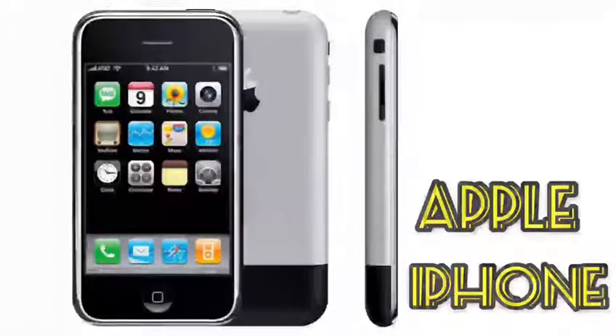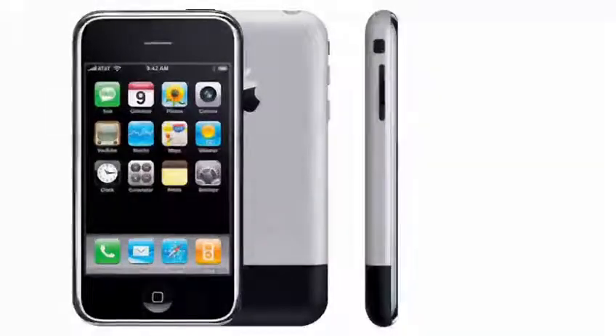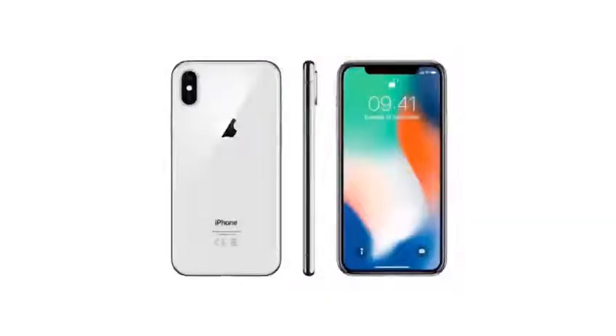It was the first generation of Apple's mobile phone device launched exclusively for the USA market. It started worldwide competition in the market. The iPhone X left buttons behind with the Face ID option that revolutionized the market and resistance against water.